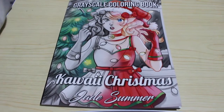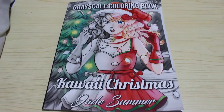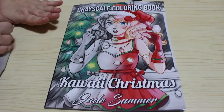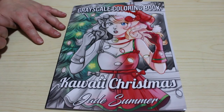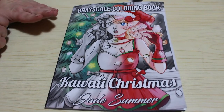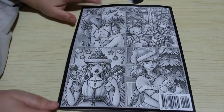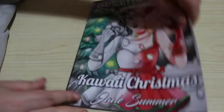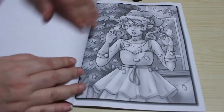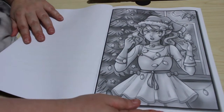Hi everyone, it's Andrea and welcome back to the channel. Today a flip through of Jade Summer's grayscale version of Kawaii Christmas. I actually held out — I didn't buy this when it came out last month because I knew they were going to be releasing it in December, so I waited and got the grayscale version. It arrived today — here's the front and there are some pictures on the back. As usual there are two of every image. Let's have a look!